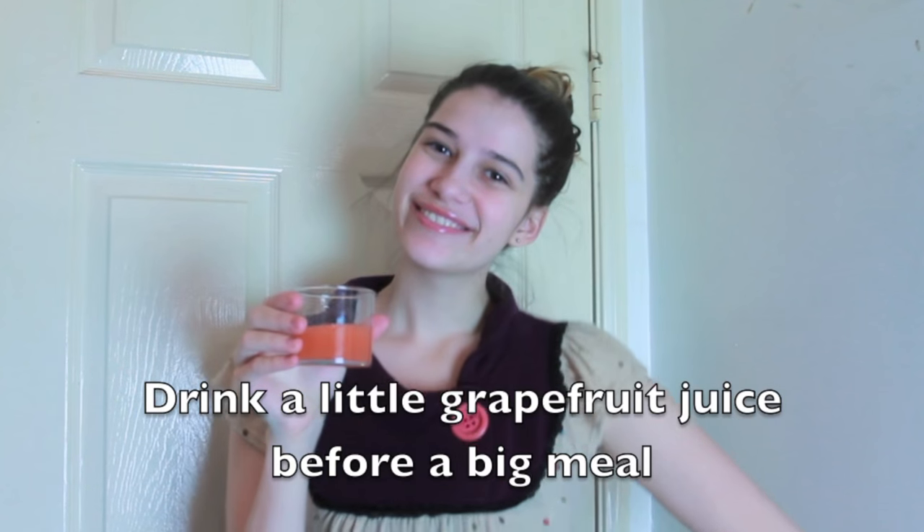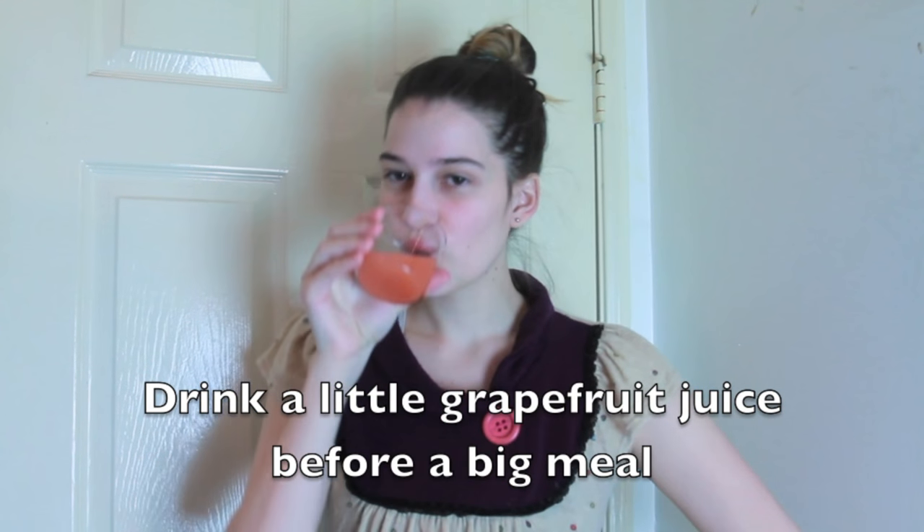I actually saw this hack on Dr. Oz and thought it was really good. If you're about to eat a bunch of junk food, like maybe you're having a movie night, take a little shot of grapefruit juice. What this is going to do is boost your metabolism so you don't retain all of that fat and all of those calories from the food you're eating.